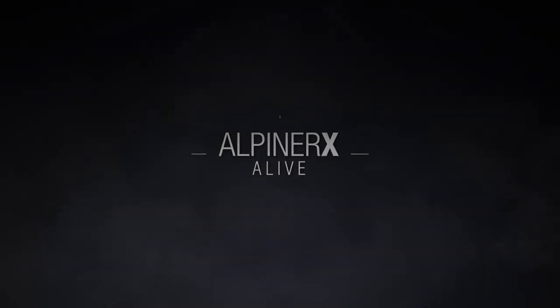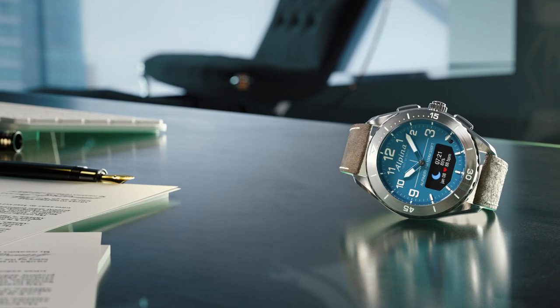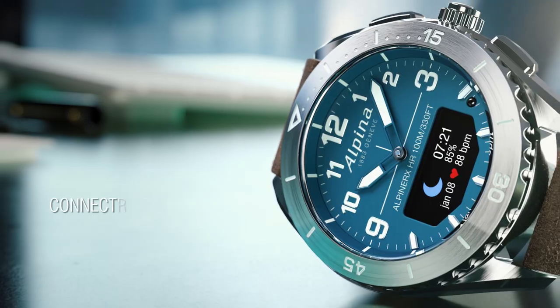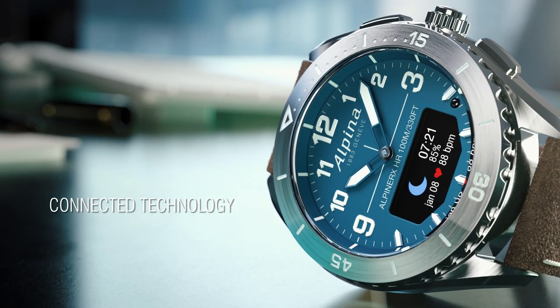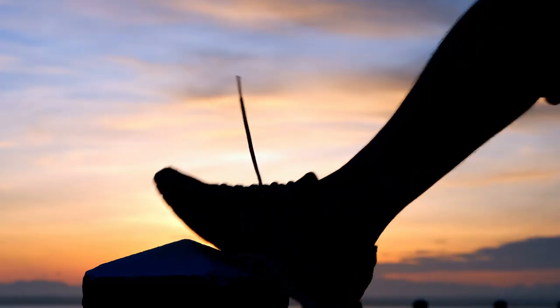Alpina Watches is proud to present Alpina X Alive. Combining a beautiful Swiss-made watch with connected technology, the Alpina X Alive will become your best ally for your daily activities, sports routines and overall well-being.